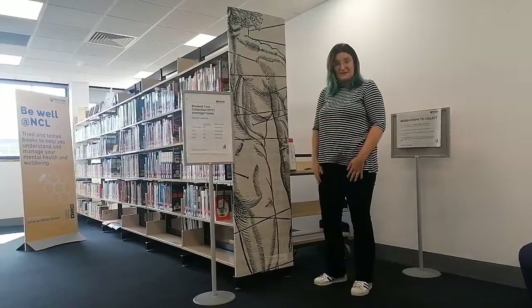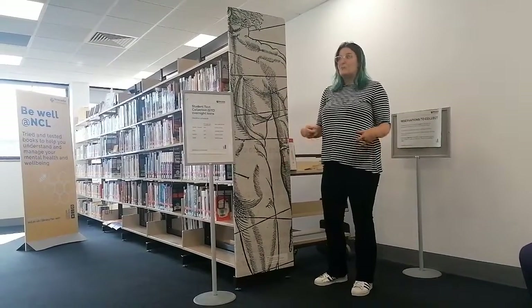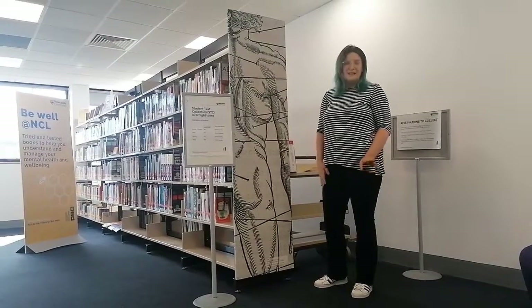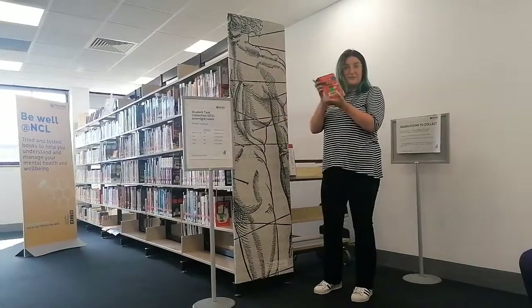We also have our Medicine and Literature collection, which is a collection of books exploring what it means to be human, medicine in the community, different perspectives on health and illness, and so on. Those books all have orange labels on the spine.